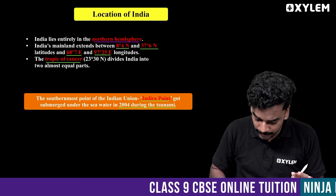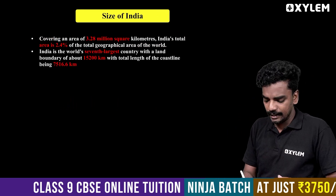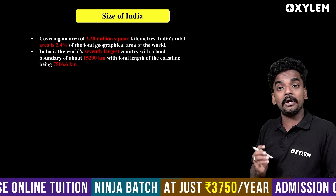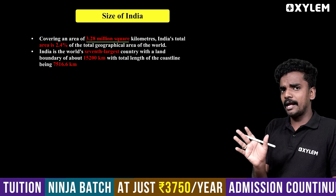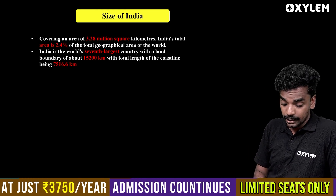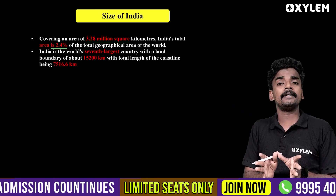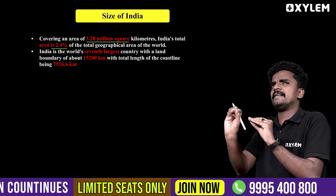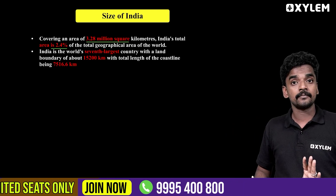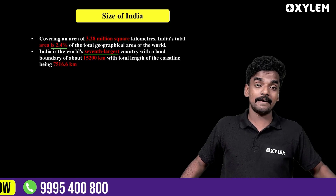If you look at the size of the area, India is covering an area of 3.28 million square kilometers. The total area represents 2.4 percent of the total world area. In terms of land area, India is in the seventh position in the world.